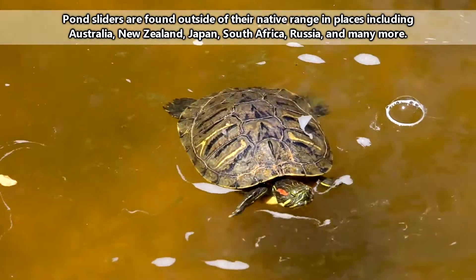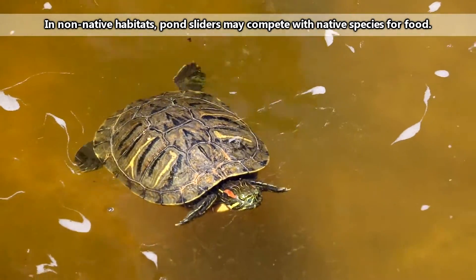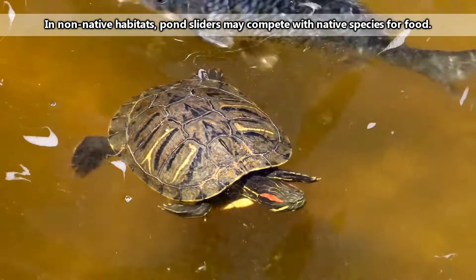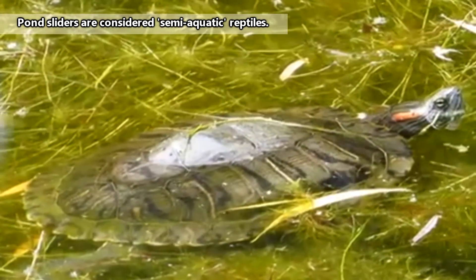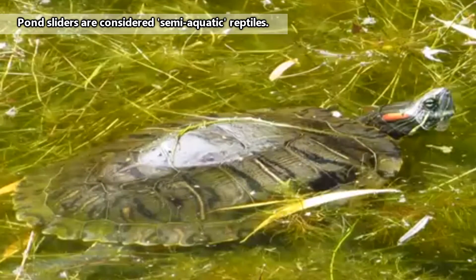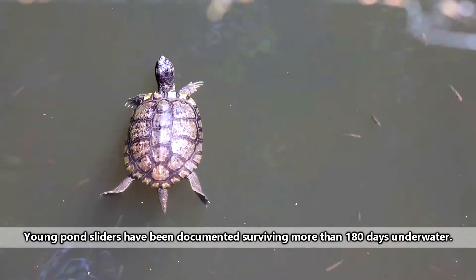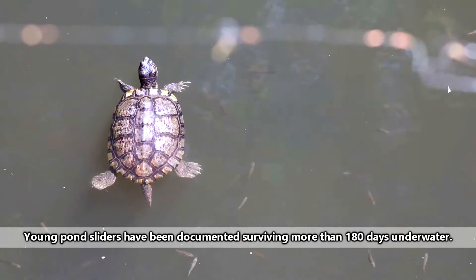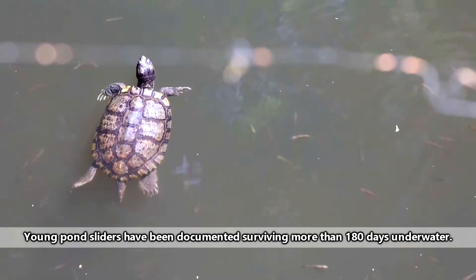Pond sliders may be considered pests in places outside of their native range, but we'll be discussing later in the episode how this isn't always the case. Pond sliders may be found in just about any source of freshwater, though they have a preference for permanent water systems like ponds and swamps. These hardy turtles can even be found in brackish water, meaning they can tolerate some levels of salinity, but they aren't found in marine environments.